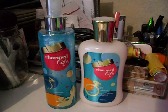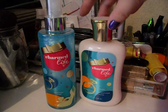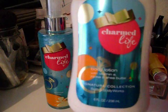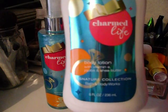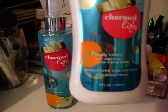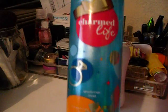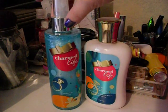Hey guys, it's April here, and I just wanted to do a super fast review on the Charmed Life Body Lotion — kind of like a review slash haul on the Charmed Life Body Lotion with Vitamin E, Jojoba, and Shea Butter. It's from the Signature Collection by Bath & Body Works, and also the Charmed Life Shimmer Mist, also by Bath & Body Works.